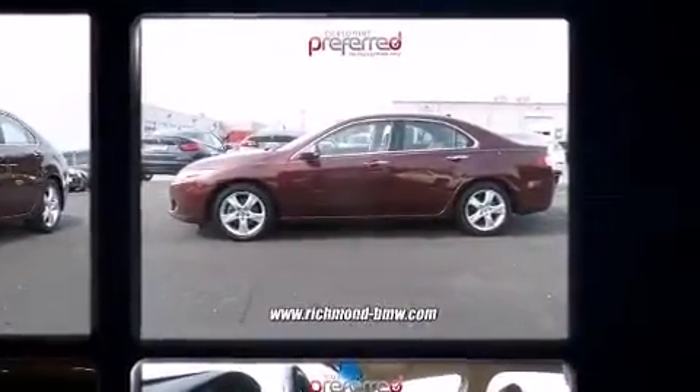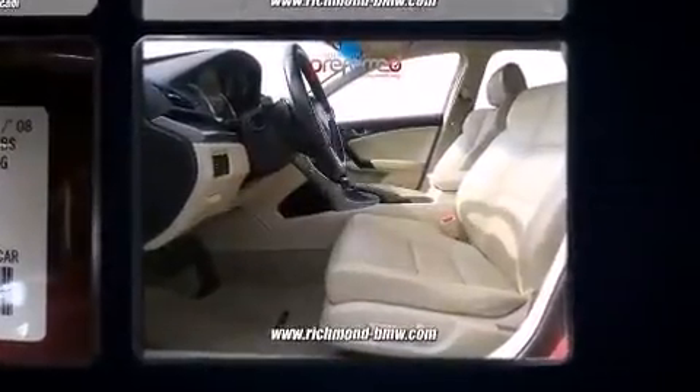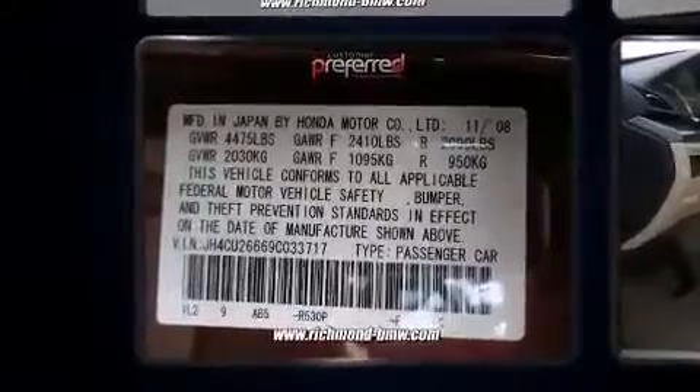A wealth of standard features mean that you no longer have to sacrifice, like leather upholstery, power front seats, heated seats, and seat memory.